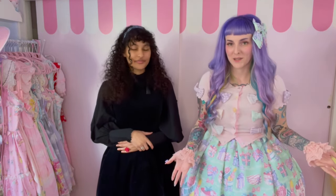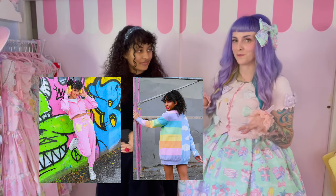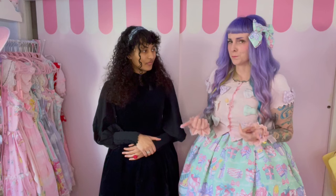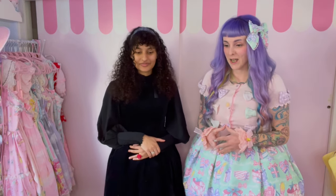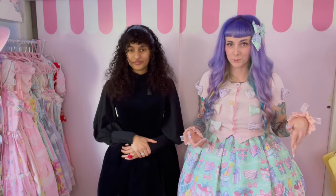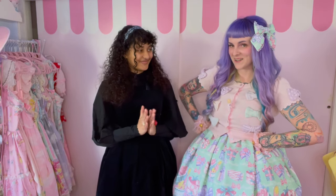Kamui is here today because we are going to be doing a style swap. I have dressed Kamui up before, but mostly in casual clothes for my brand, My Violet. I've never seen Kamui in a super sweet coord, so that's going to be really interesting. And I personally have never done any sort of gothic Lolita coord, so I'm very excited to see the transformation.